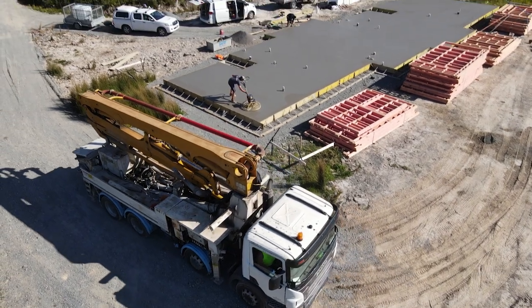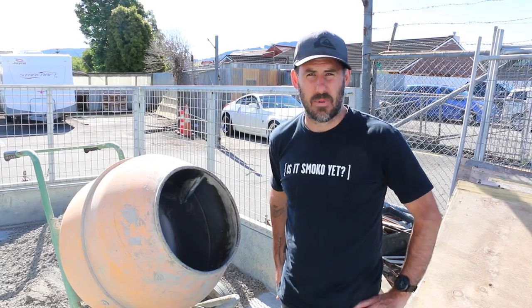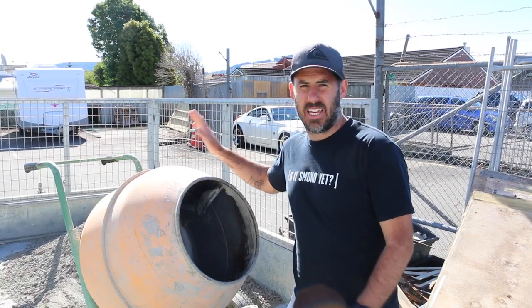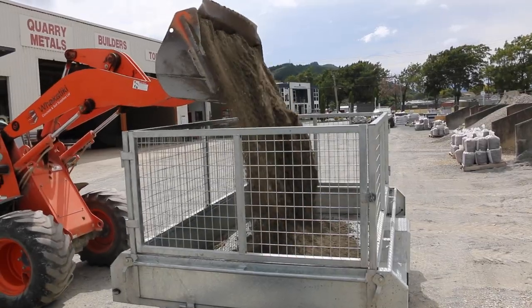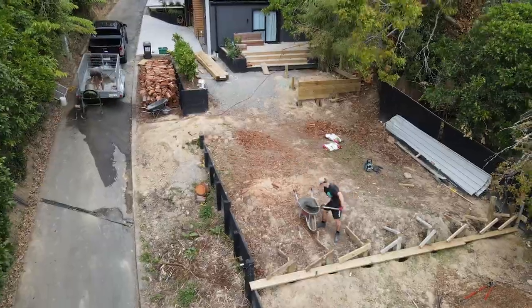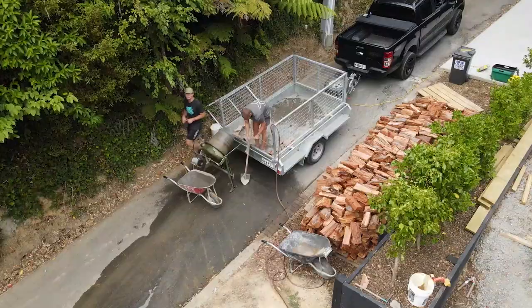But there is a time and place for using the hand mixer — like the little studio we did in the backyard on Silver Street. If it's under one cube, it's usually easier for us to sort it out ourselves. We'll get the builder's mix on the trailer, a couple of bags of cement, get the mixer going and barrow it to where we need to go. We can do that within a couple of hours.